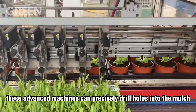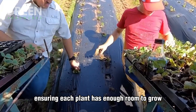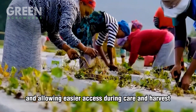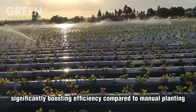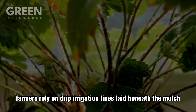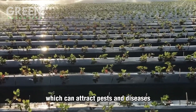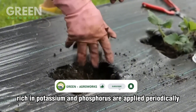Once the soil is ready, semi-automatic planters take over. These advanced machines can precisely drill holes into the mulch and place strawberry seedlings at uniform spacing, ensuring each plant has enough room to grow. Uniform planting improves airflow between plants, reducing the risk of fungal diseases and allowing easier access during care and harvest. A single planter can plant thousands of seedlings per day, significantly boosting efficiency compared to manual planting. Modern drip irrigation lines are laid beneath the mulch, delivering water directly to the roots — conserving water and preventing excess moisture on the leaves, which can attract pests and diseases.